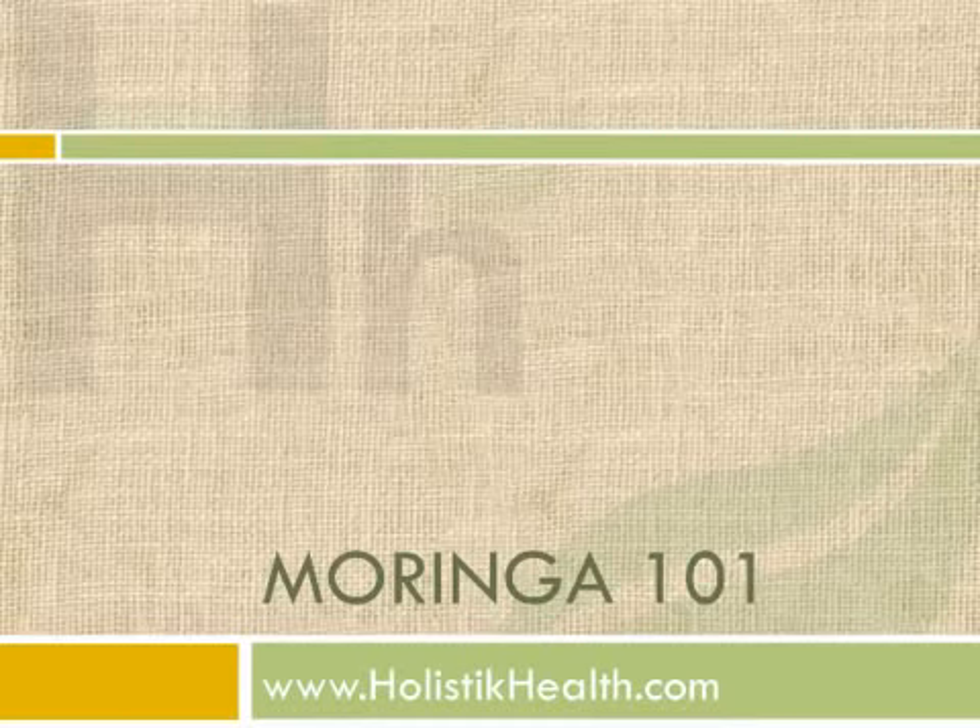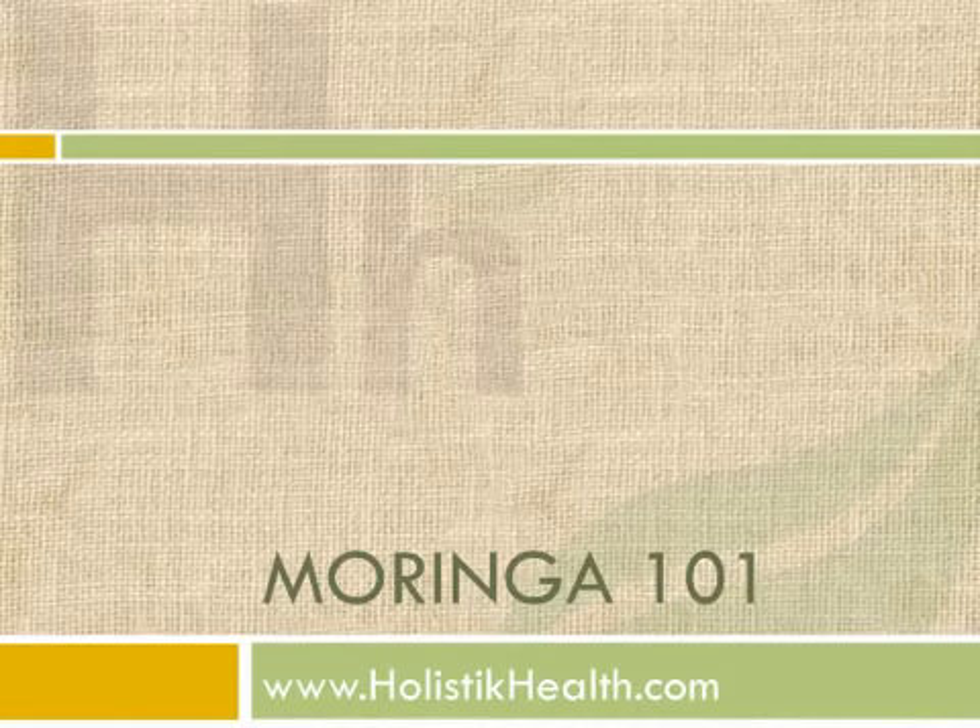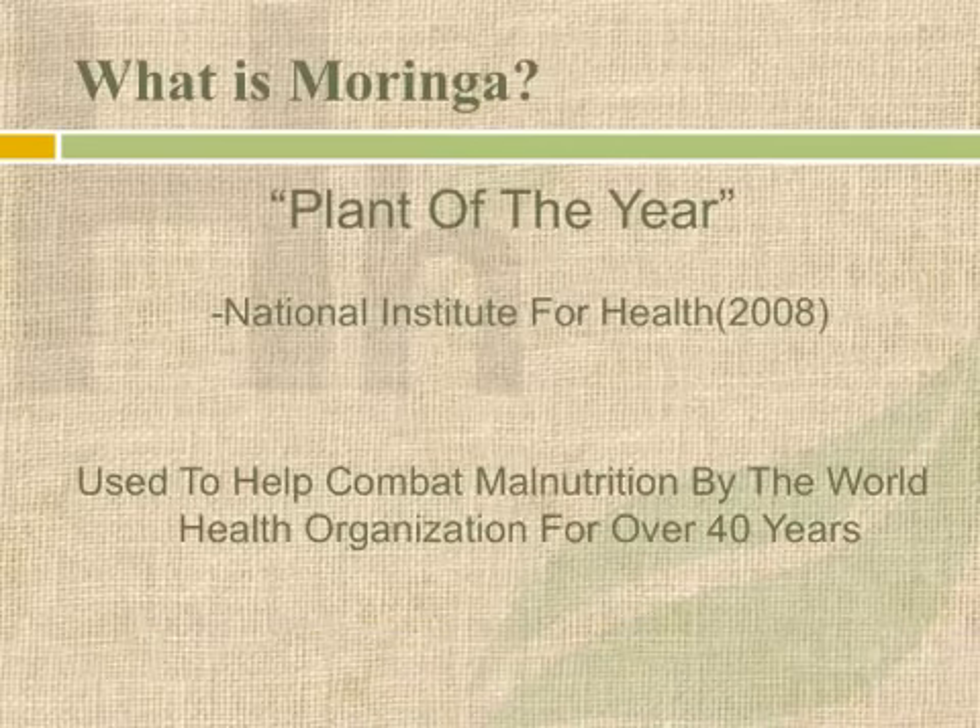We're talking about Moringa, one of the biggest new supplements to hit the market in a while, and probably one of the coolest and one of my favorites. So this is Moringa 101. In 2008, the National Institute for Health called this the plant of the year. But it's been around a lot longer than that. The World Health Organization has been using Moringa for over 40 years to combat malnutrition, and we're going to show you exactly why it's used to combat malnutrition.